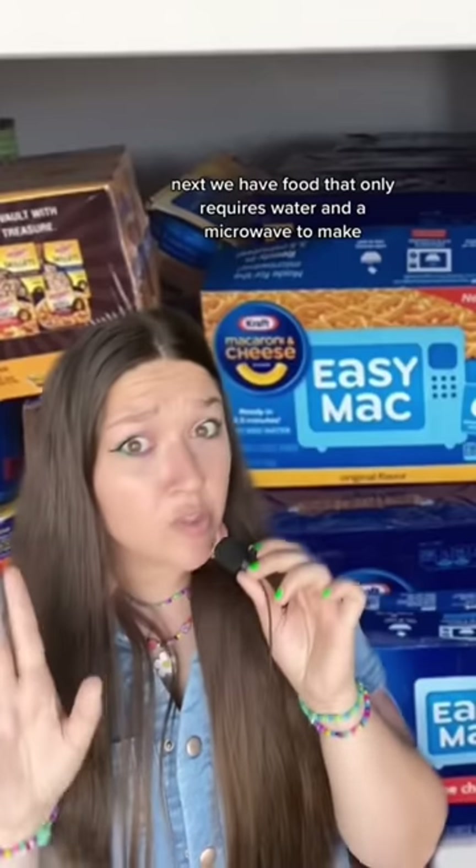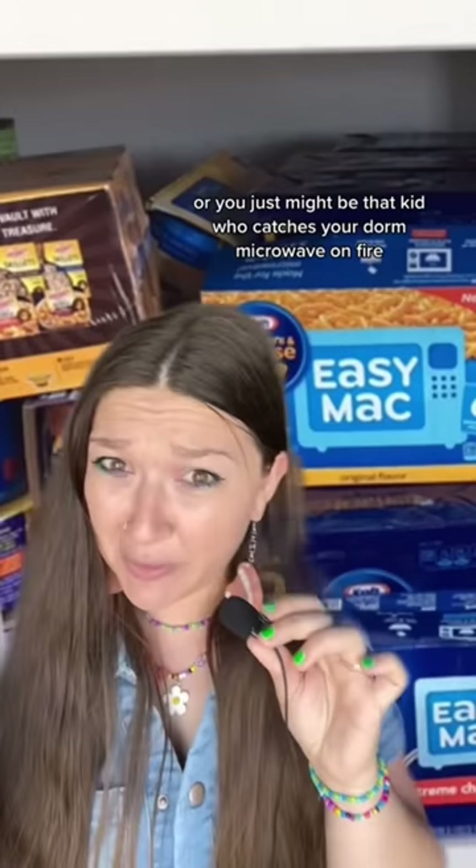Next we have food that only requires water and a microwave to make. But don't be like me and forget to add the water, or you just might be that kid who catches your dorm microwave on fire.